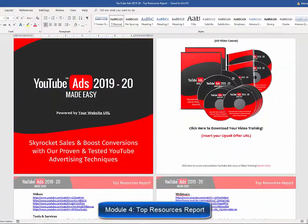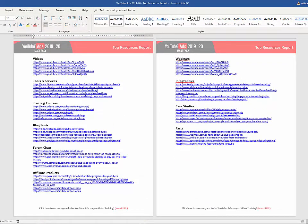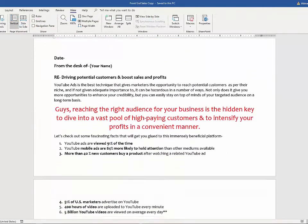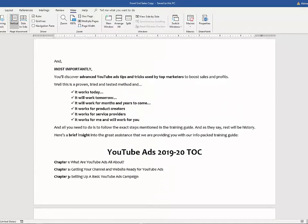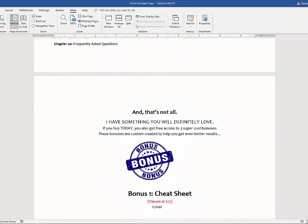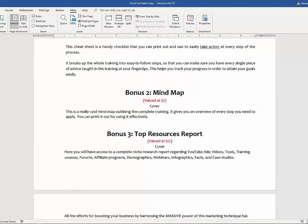Module number four, top resources report. You'll have access to a complete niche research report showing you the best videos, tools, training courses, blogs, forums, affiliate programs, demographics, webinars, infographics, case studies, and facts. Module number five, high converting sales copy. These guys are product creators who have sponsored a lot of successful launches and really know how to create high converting sales copy. You'll find several text formats for the sales letter exactly as it is on the sales page.